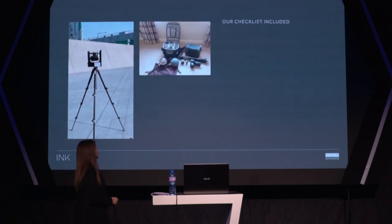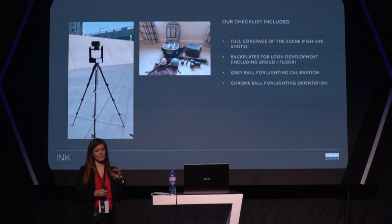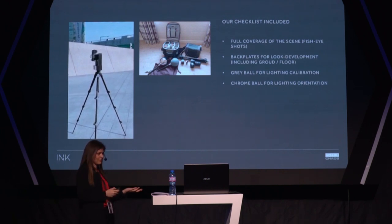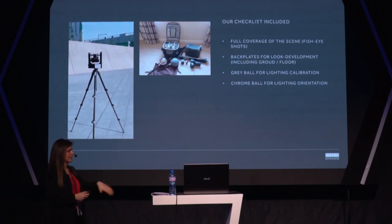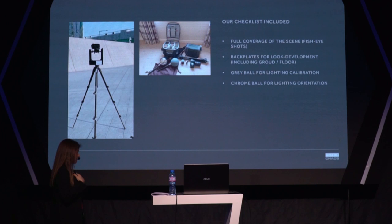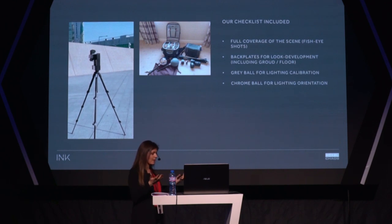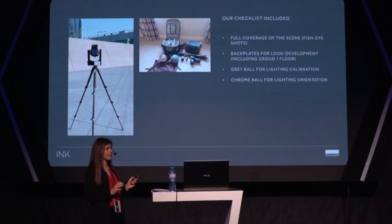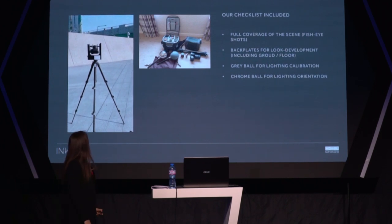Because we were doing the live action section — where the CG car is integrated into real live action footage — we needed consistent lighting. We went on set and did the HDRI ourselves, capturing the lighting kit and creating the background so everything was consistent. That was very helpful because it worked straight away — we just plugged it in and it was all good. So that's for the Honda project.